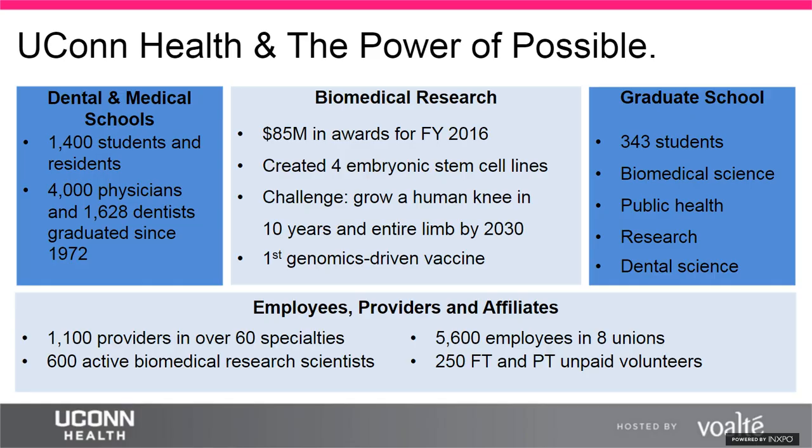UConn Health is on a 206-acre campus in the Farmington Valley of Connecticut, with three major branches: academics, research, and clinical care. The graduate school covers research, public health, and biomedical sciences. The dental and medical schools consist of 55 accredited programs and have graduated over 4,000 providers and just over 1,600 dentists since the late 1970s. This year alone, about 1,400 medical and dental students and residents will be at UConn.